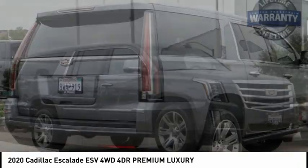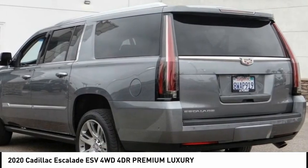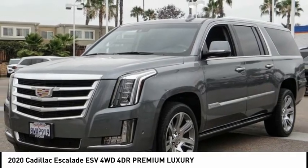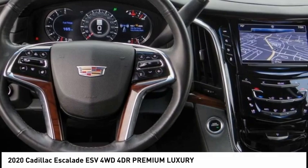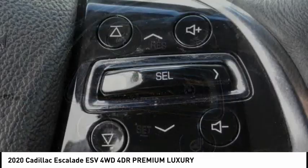Love the 2020 Escalade ESV. The Cadillac Escalade ESV is a longer version of the Escalade. The ESV is a large, luxurious SUV that delivers performance and style. Classy and powerful, it looks great for a night on the town or can haul everything needed for a weekend getaway.